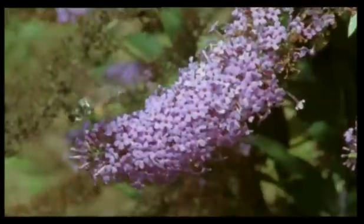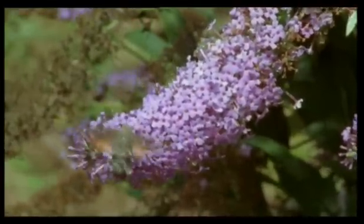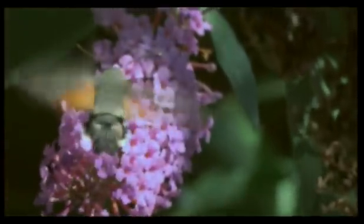With so many minute flowers so closely bunched together, it would be easy for the moth to visit some twice. But that would waste energy, and if we mark each flower as the moth drinks from it, it's clear that the moth somehow or other never does this.